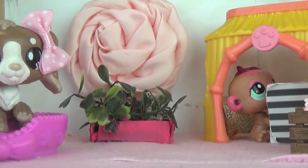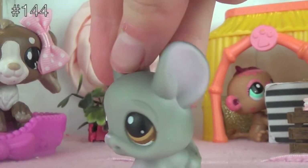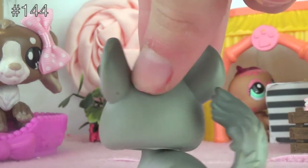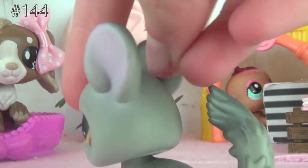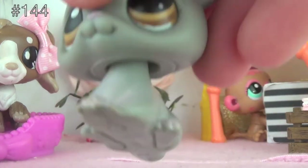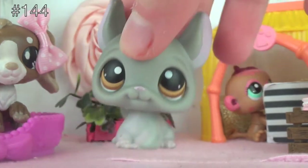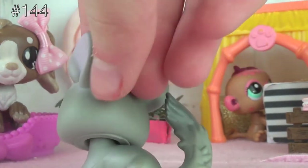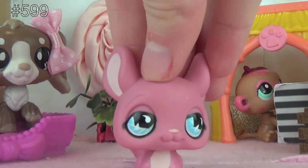The first LPS chinchilla I have is this one. This chinchilla is my second ever chinchilla and its number is 144. As you can see it's got a very simple design — it's mostly grey with some whitish blotches and it's got really pretty amber eyes. It's super cute and I'm super happy to have this in my collection.